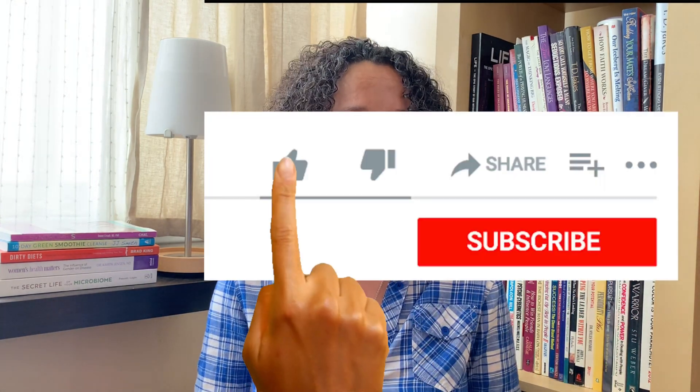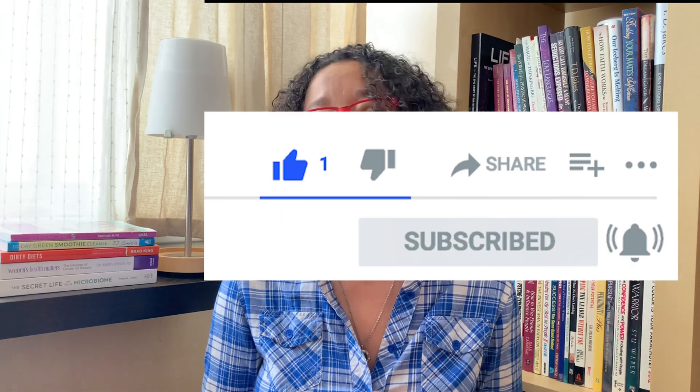Thank you so much for listening. If you like this video, don't forget to click the like button, subscribe, and hit the notification bell so you'll know when I post new videos. Have a wonderful day and keep well!